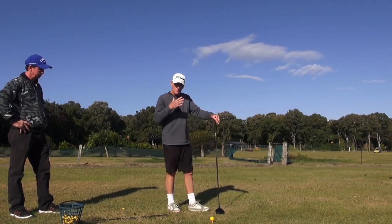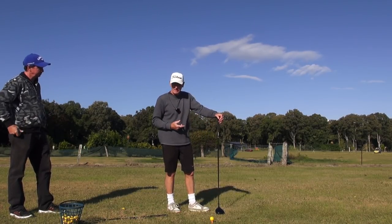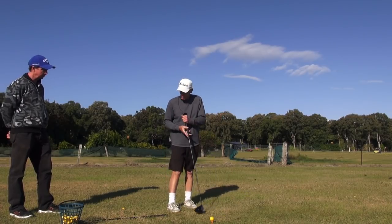So if your shoulders are not back-cocked a fair amount at address, you'll know the ball's not back far enough. That's a checkpoint for you.